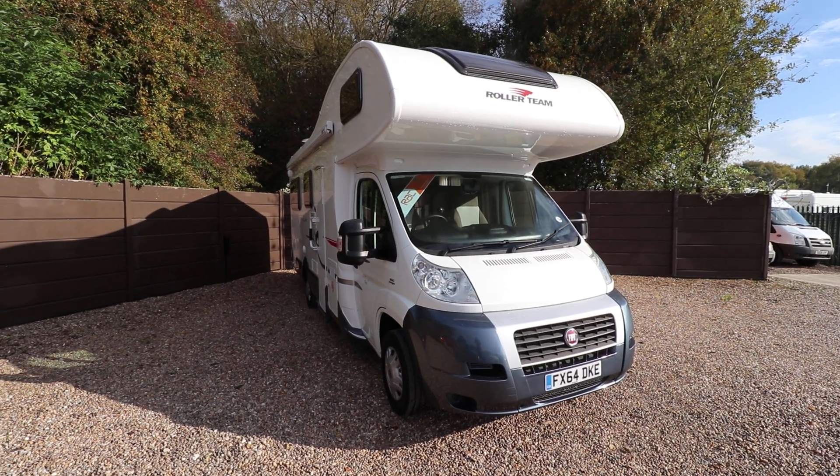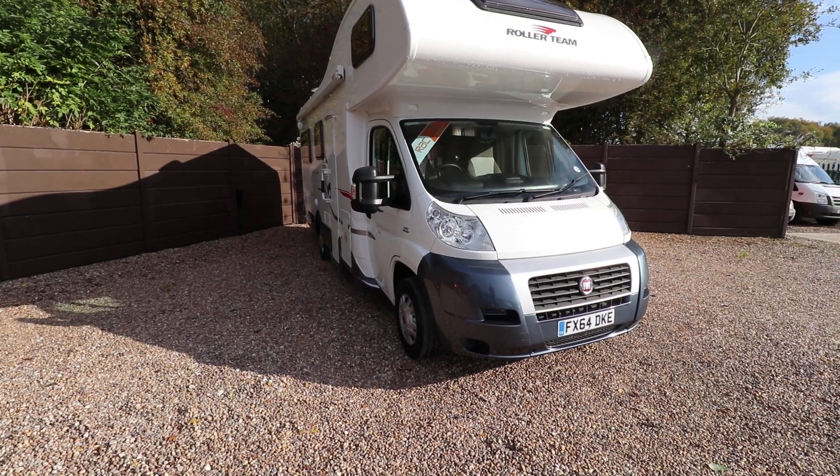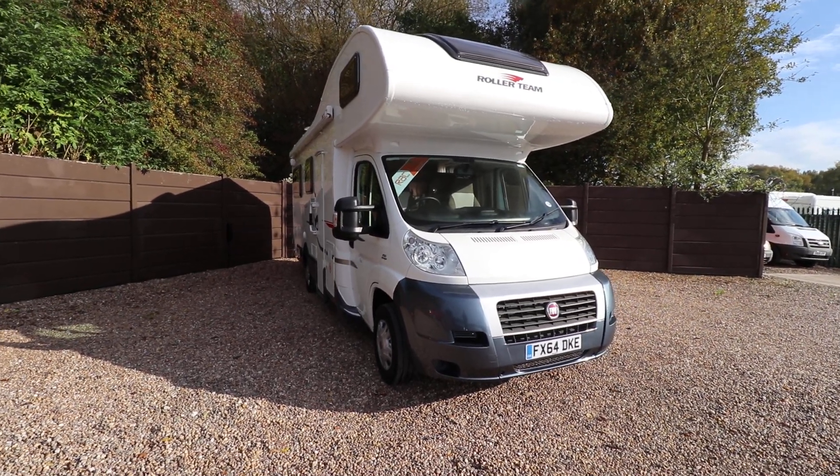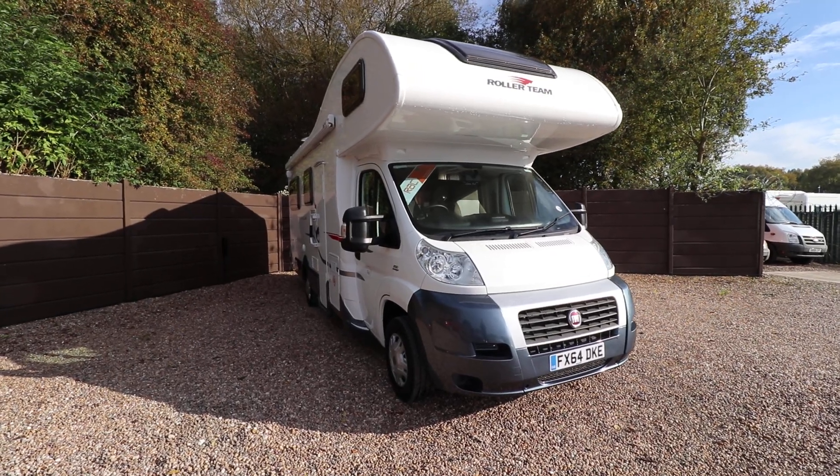Hello, this is Andy Hall from Oatree Motorhomes. I'm going to show you around this Roller Team Autoroller 746. It's a 2014 64 plate built on a Fiat with 150 brake horsepower.